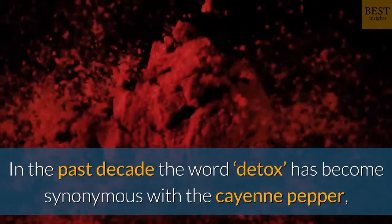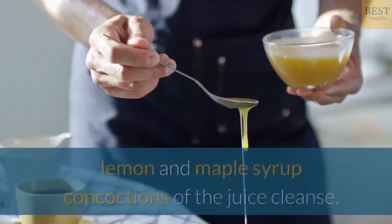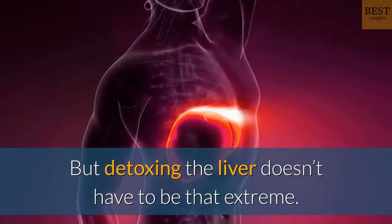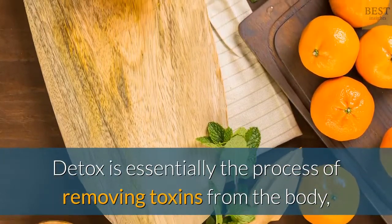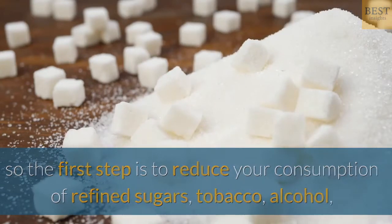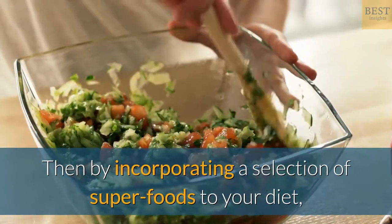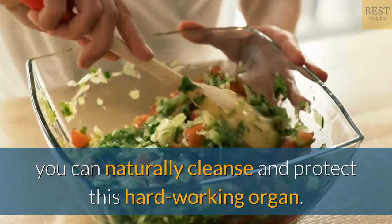In the past decade, the word detox has become synonymous with the cayenne pepper, lemon, and maple syrup concoctions of the juice cleanse. But detoxing the liver doesn't have to be that extreme. Detox is essentially the process of removing toxins from the body, so the first step is to reduce your consumption of refined sugars, tobacco, alcohol, and excessive coffee.